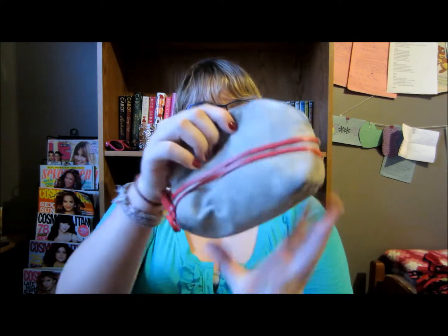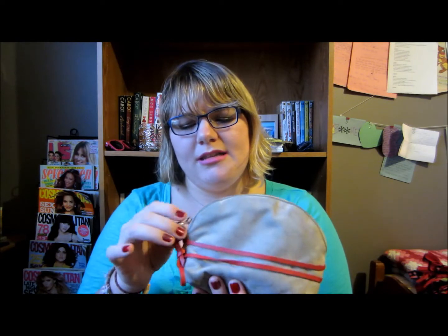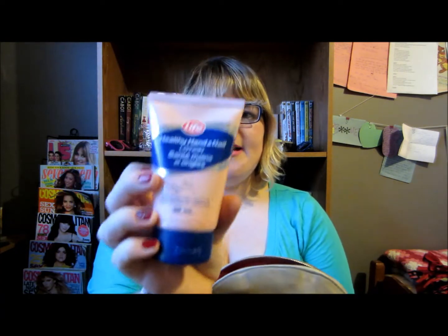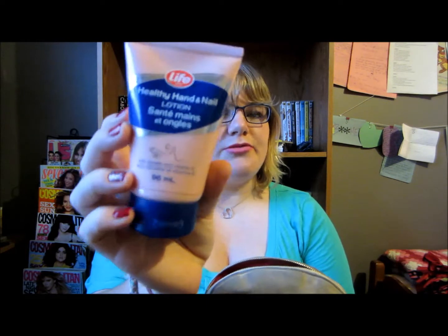The last thing I have in the main part is this little makeup bag, and this makeup bag is from Mary Kay. I'm pretty sure I got this at Christmas last year, but I may have made that up. I'll quickly show you what's inside — there's not that much in here. The first is this Life Brand Healthy Hand Cream — Hand and Nail Lotion, sorry. This is just a hand cream; I like keeping this with me because my hands tend to get really dry.